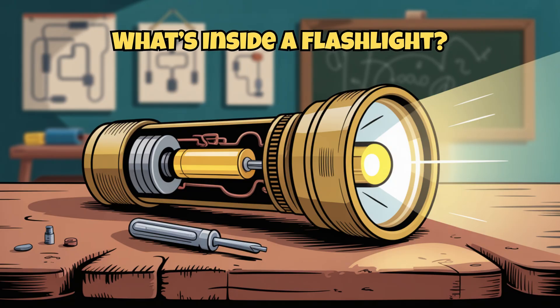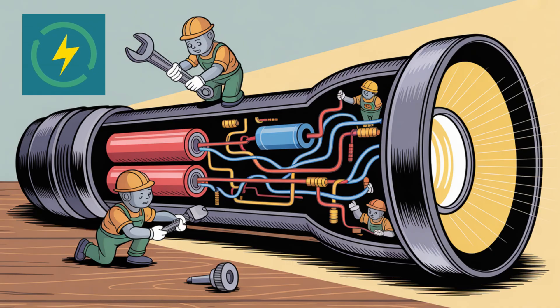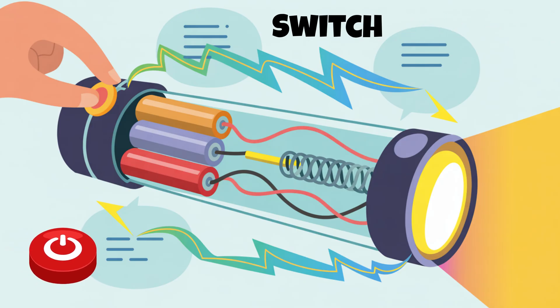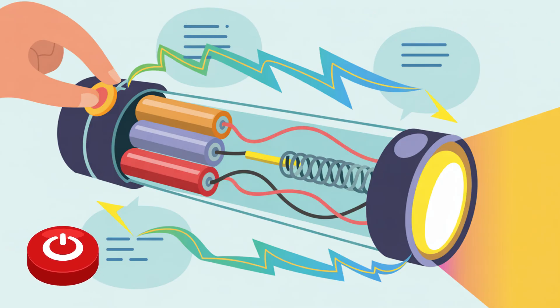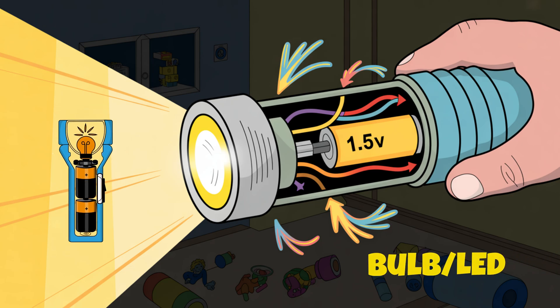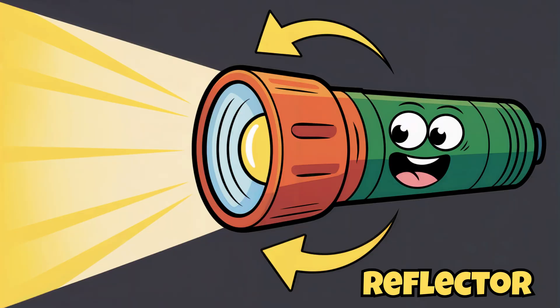What's inside a flashlight? Inside a flashlight is a whole team of tiny parts working together. A battery stores energy. A switch starts the flow of electricity. A bulb or LED turns that energy into light. And a reflector helps aim the beam forward.